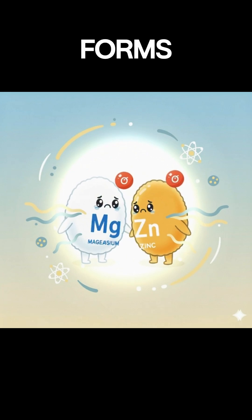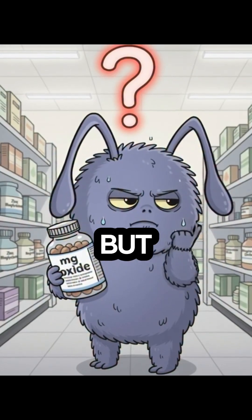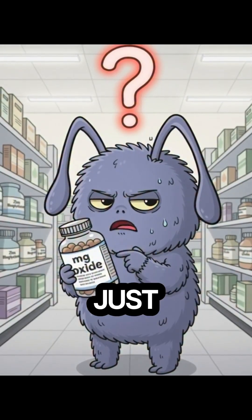Now compare that to oxide forms like magnesium oxide or zinc oxide. They're cheap. They look strong on the label, but most of it never gets absorbed — it just passes through your gut.